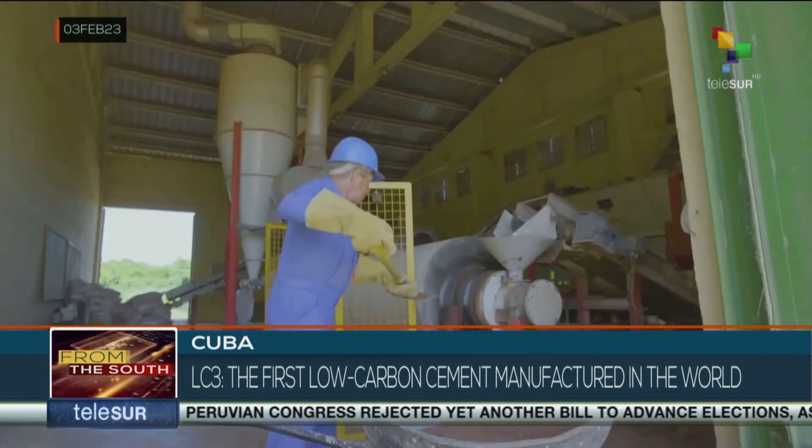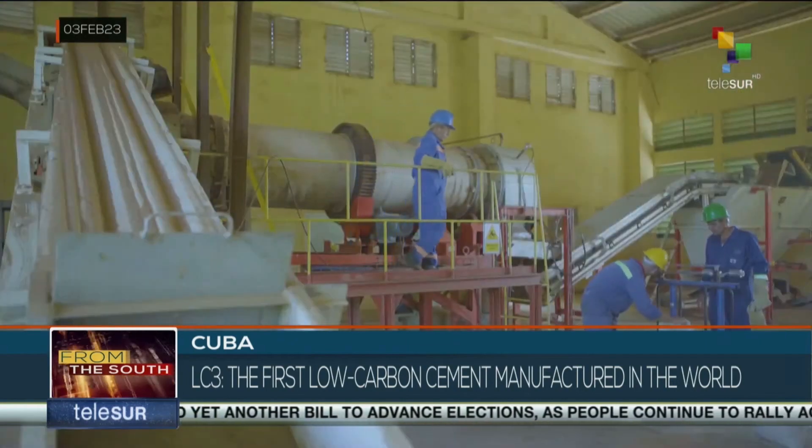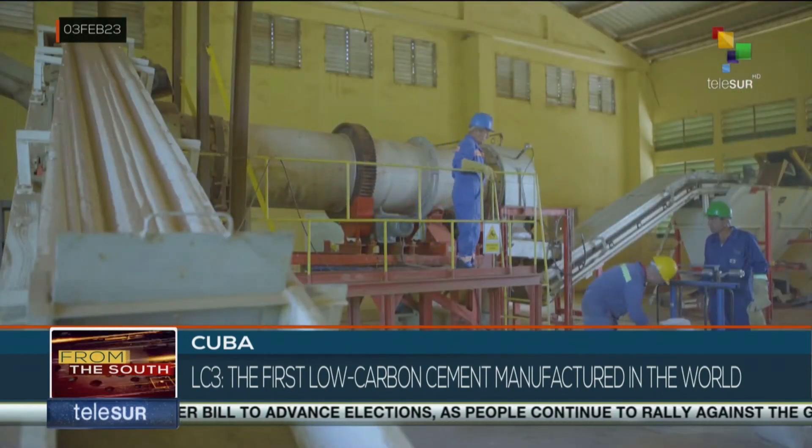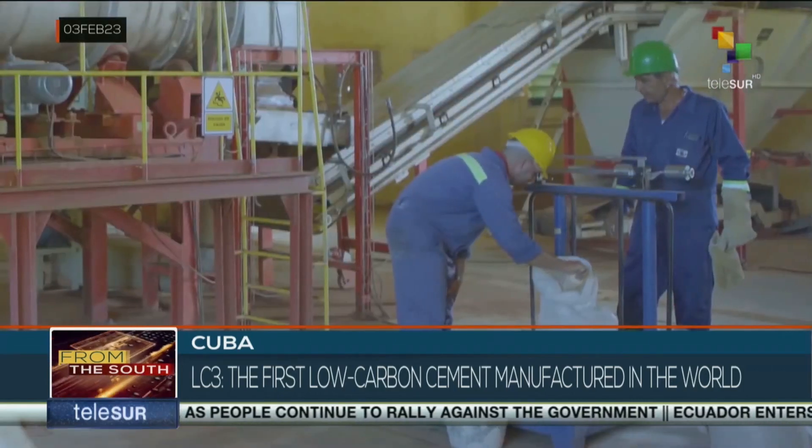It is the first of its kind in the world to manufacture this low-carbon material. Its secret is a drastic reduction of clinker, cement's main raw material and the largest source of carbon released into the atmosphere during its manufacture.